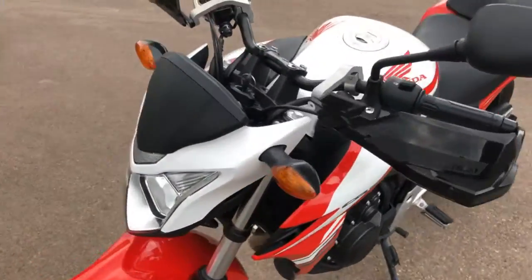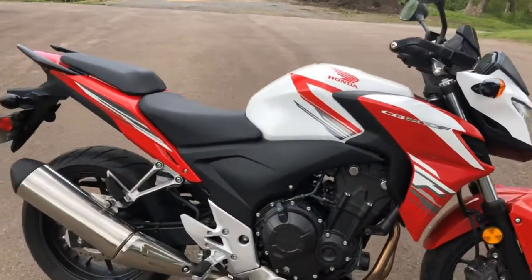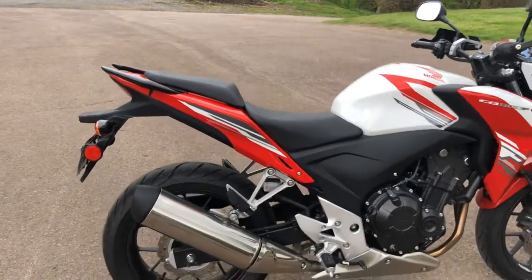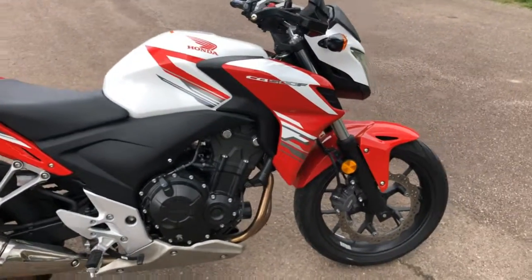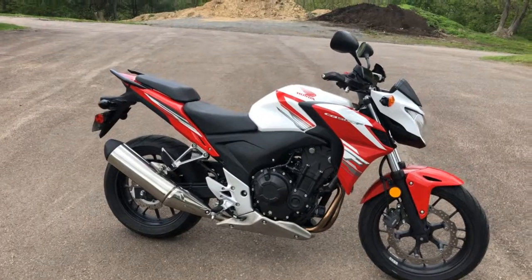So if you have any questions at all, give us a call. Hurry up — this one probably will not be here long. When you get a bike at this low mileage, in this great of shape, especially in the 500cc range, they don't last long. So if you're interested, give us a call.